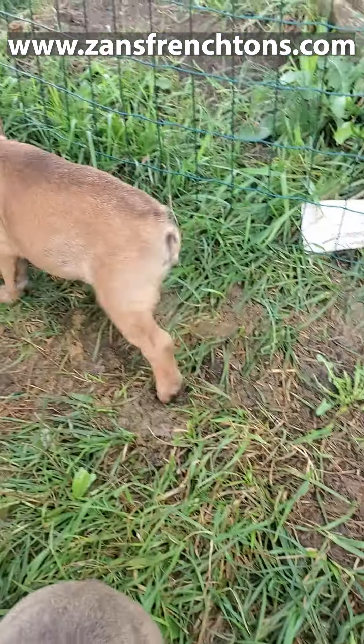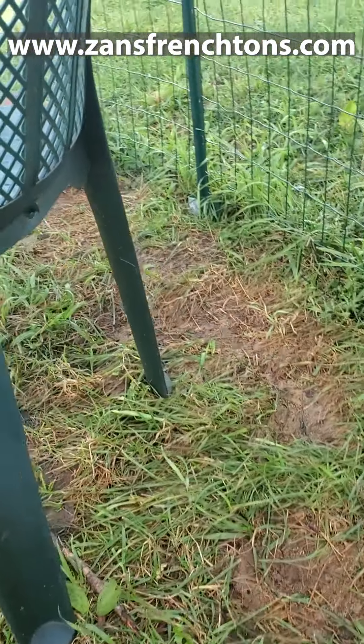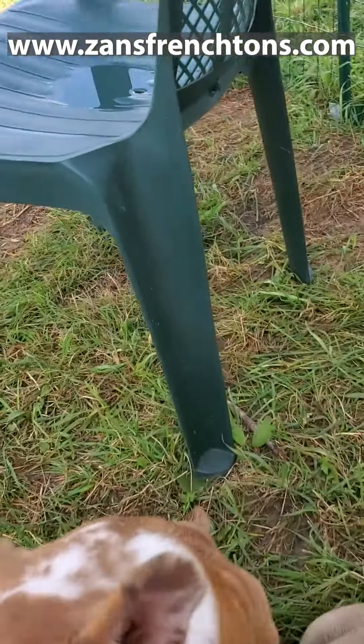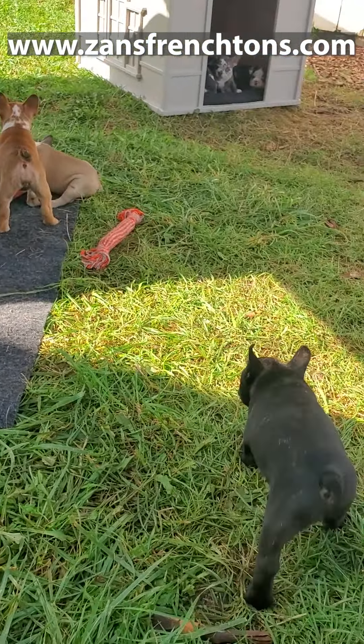There's Sebastian. Sebastian is a jumping bean — he will jump and jump and jump. He likes to play. Right now he's looking for a spot to poop, so we'll come back to him. He's one of Ginger's puppies. Ginger's puppies are going to have more of the reddish color, and Diddy's puppies are going to be paler.